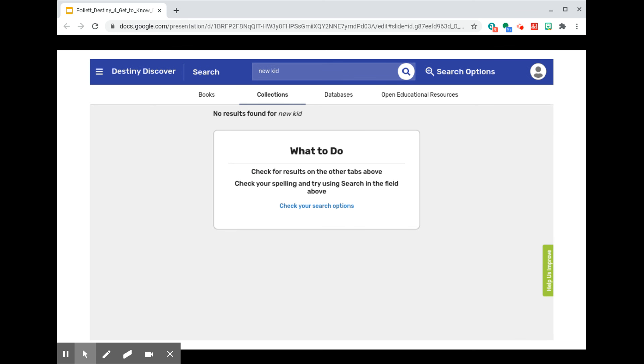Destiny Discover also lets patrons browse for results among collections. Like their name suggests, collections are groupings of resources that somebody in our district has saved and made available. Collections might include web pages, images, documents, ebooks, and more. But in this instance, the search for New Kid did not turn up any results among collections.